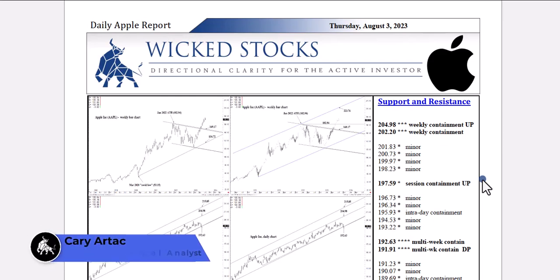Hi, this is Kerry Artec with Wicked Stocks, bringing you the daily Apple report for Thursday, August 3rd, 2023.